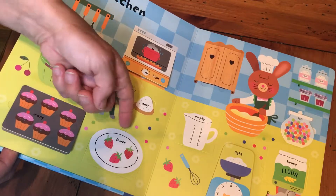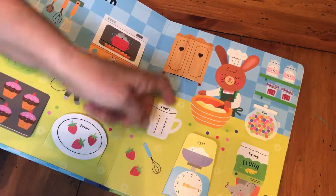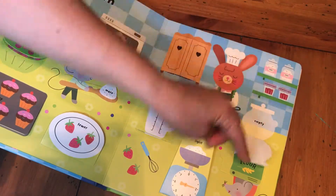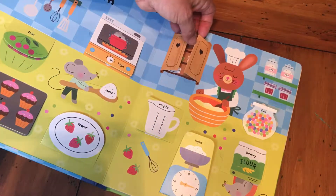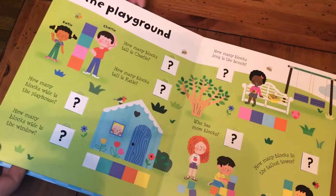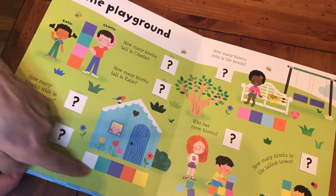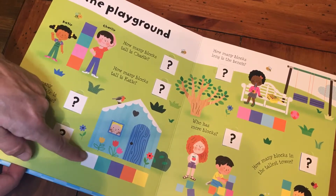Many and few, fewer and more — great opposite concepts. Sometimes just little variations on the word to make sure you know the concept and not just that one word. In the playground you're measuring actually by the blocks.